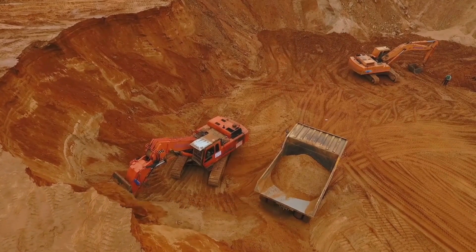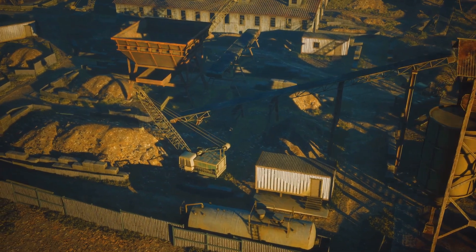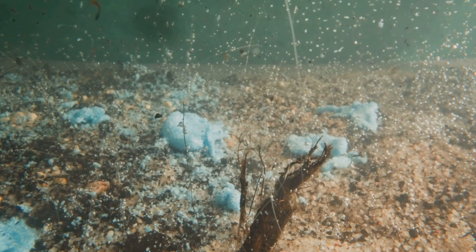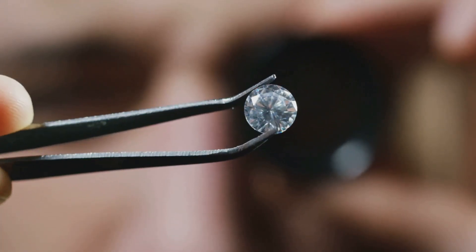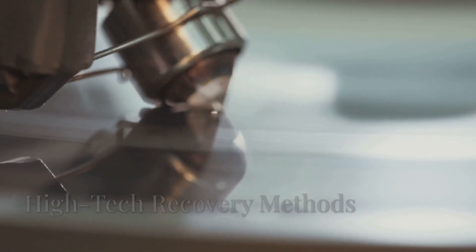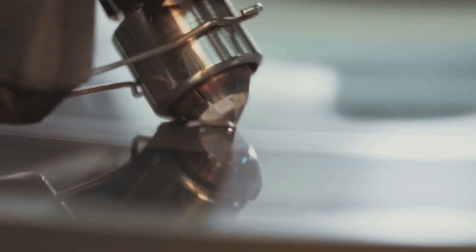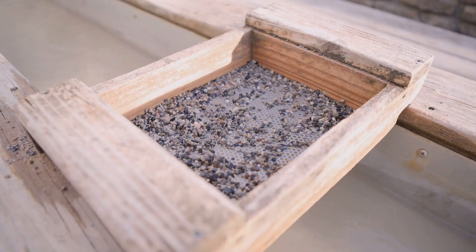Here's where physics takes over. The ore is mixed with a dense solution of ferrosilicon powder and water, tuned to a specific gravity. This slurry is pumped into a cyclone — a spinning vortex that sorts materials by density. Heavy stuff like diamonds sinks to the bottom while lighter waste rock floats away. The result is a diamond-rich concentrate at the bottom.